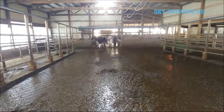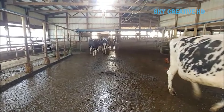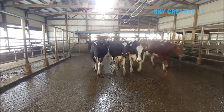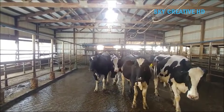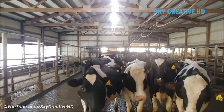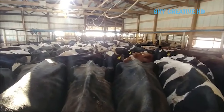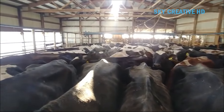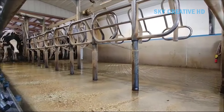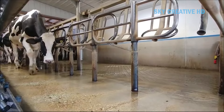A double-eight parallel parlor is a milking setup where cows are milked on two sides simultaneously, with four stalls on each side. Boomatic is a popular brand of milking equipment, and their units can be integrated into this parlor design. Cows are typically brushed and other hygiene procedures are performed to ensure cleanliness and minimize the risk of infection. Cows are then gently guided into empty stalls, and the milker attaches the Boomatic milking clusters to each cow's teats.